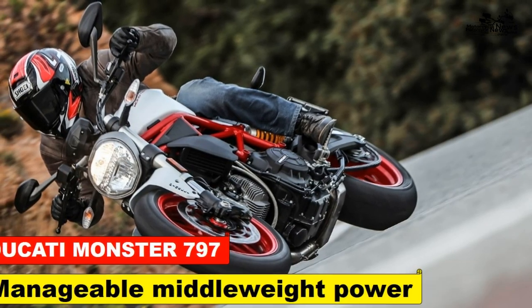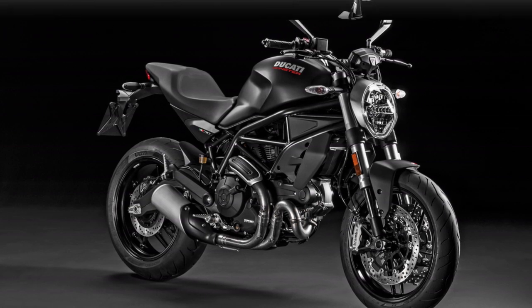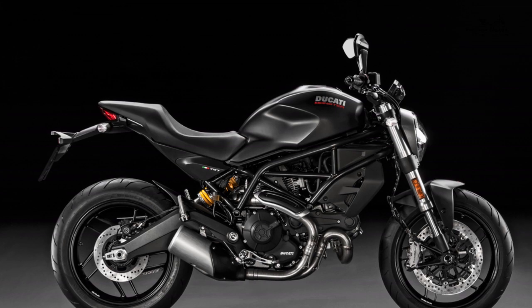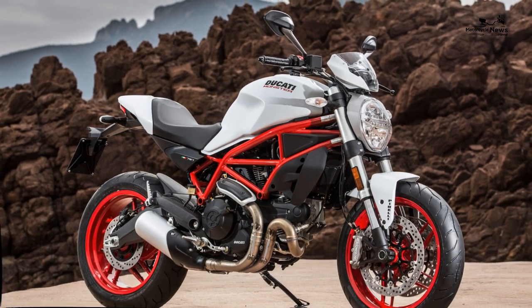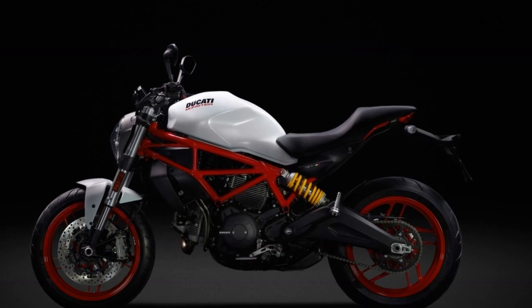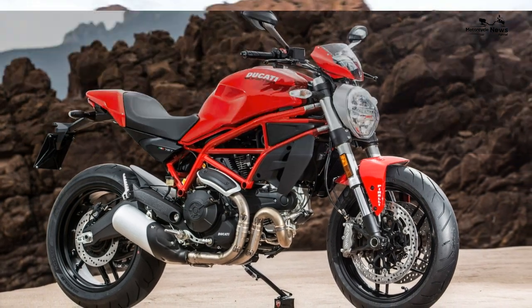Ducati Monster 797, 2017 to 2021 review: manageable middleweight power. The Ducati Monster 797 is that most rare of modern bikes — a turnkey fun machine. It is simple, fun, handles well thanks to its lightweight, and is pleasingly devoid of modern electrical assists. Just get on and enjoy without the need to read the instruction manual. This is a stripped-back air-cooled naked that delivers simple pleasures — uncomplicated, uncluttered, and above all great fun to ride.